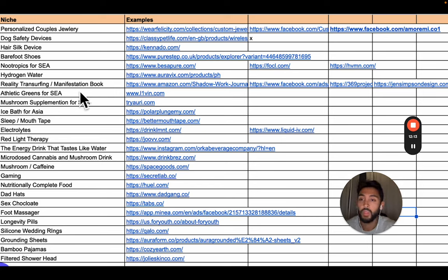Athletic Greens for Southeast Asia. Mushroom supplementation. Dad hats — we're taking a very broad but very die-hard group of people, dads, and giving them a hat specifically for them. How can I take that idea and replicate it across industries? Sex chocolate — this went viral on TikTok. The virality was because it's a taboo topic combining sex and chocolate — one that's addictive, the chocolate part, and one that's really fun to talk about, the sex part. That idea could be replicated again. Silicone wedding rings — again pulling on love. Grounding sheets, bamboo pajamas, filtered showerhead.